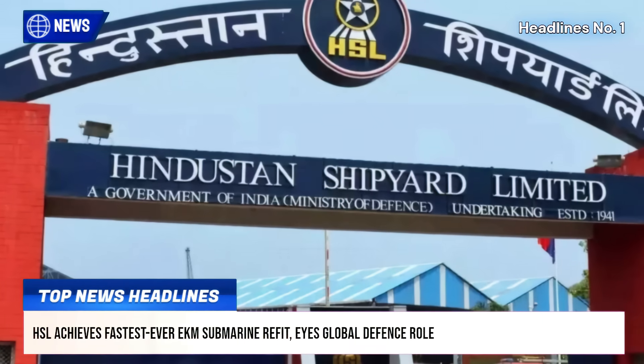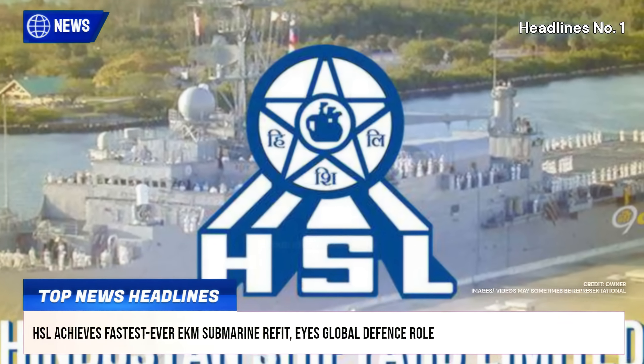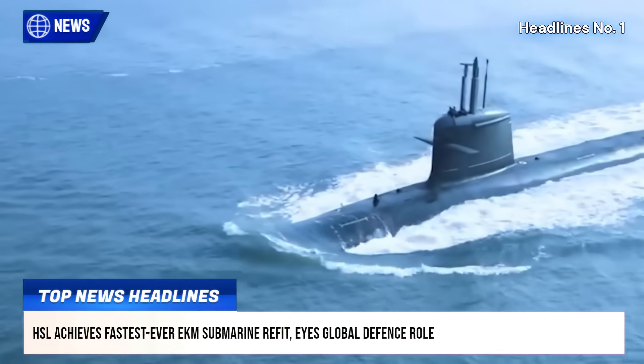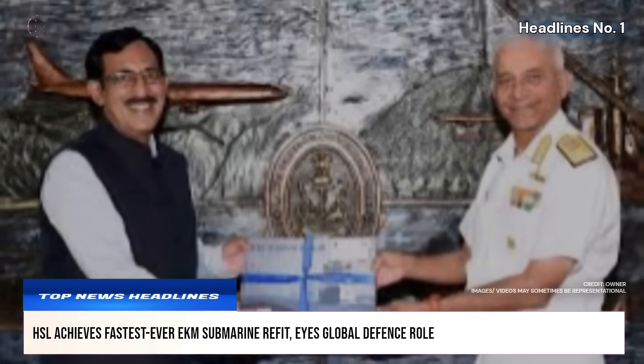Hindustan Shipyard Limited, HSL, recently completed the fastest ever normal refit of an E-cam-class submarine, enhancing the Indian Navy's combat readiness. Completed four days ago, the milestone was praised for its quality and speed.